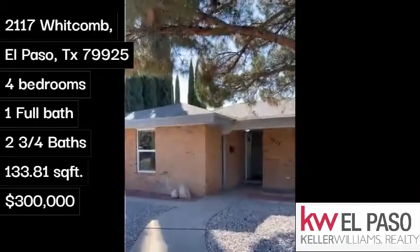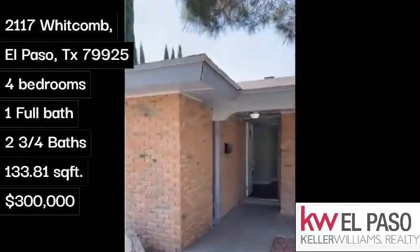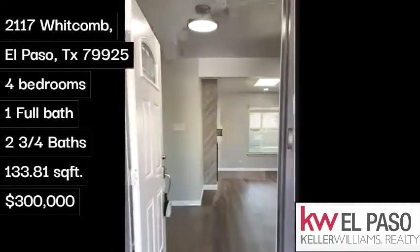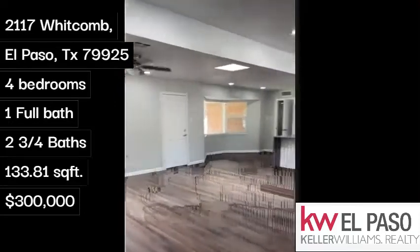This home is a little more than 2200 square feet, four bedrooms, three baths. Newly remodeled. As we enter you will see the open space.